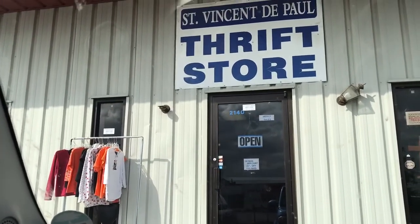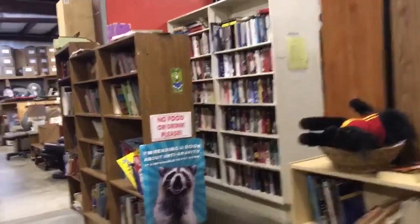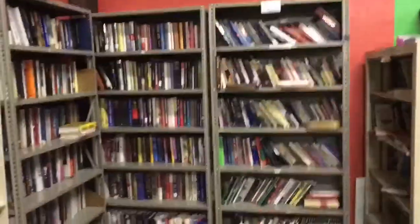We shall see. Money everywhere — I guess I gotta get to scanning.